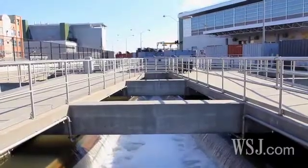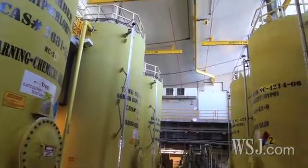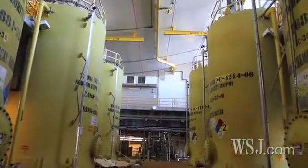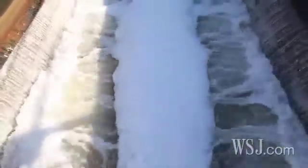Anything that you see that goes into a storm drain, or you flush down your toilet, or put down your sink drain, comes into this plant with the water. We are approximately 350 million gallons per day. We treat all of the water from 13th Street down to Lower Manhattan and the Brooklyn area. We remove everything that comes in from the outside.